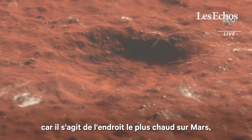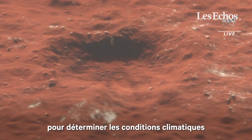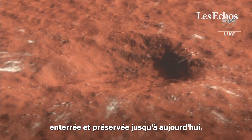This was surprising because this is the warmest spot on Mars — the closest to the equator we've ever seen water ice. So scientists are going to be able to use this to constrain the past climate conditions on Mars: when and how this ice was deposited, buried and preserved up until now.